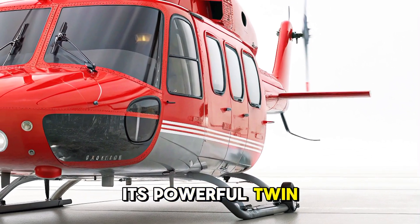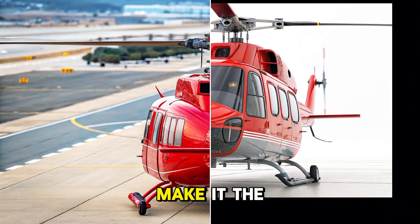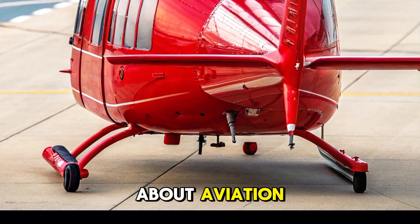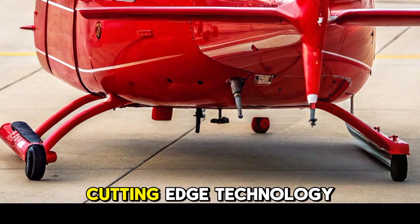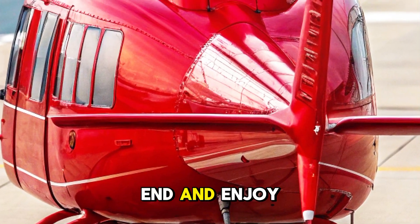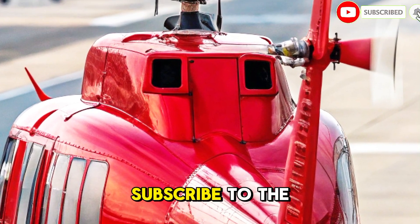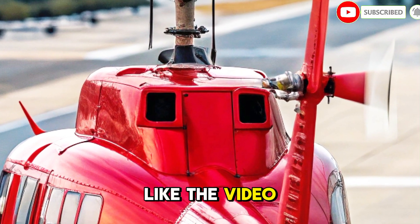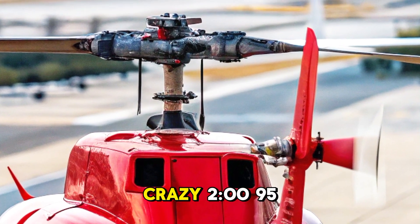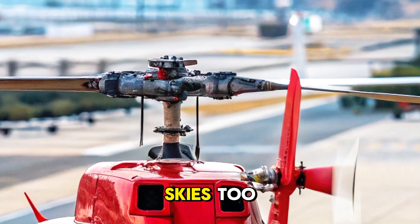Its powerful twin-engine setup, impressive range, and stable flight control system make it the perfect choice for every mission. If you're passionate about aviation, mission helicopters, and cutting-edge technology, then this video is made just for you. Watch till the end and enjoy the flight of the Bell 212. Don't forget to subscribe to the channel, like the video, and share it with all your friends. Because at Car Crazy 295, speed isn't limited to the roads — it reaches the skies too.